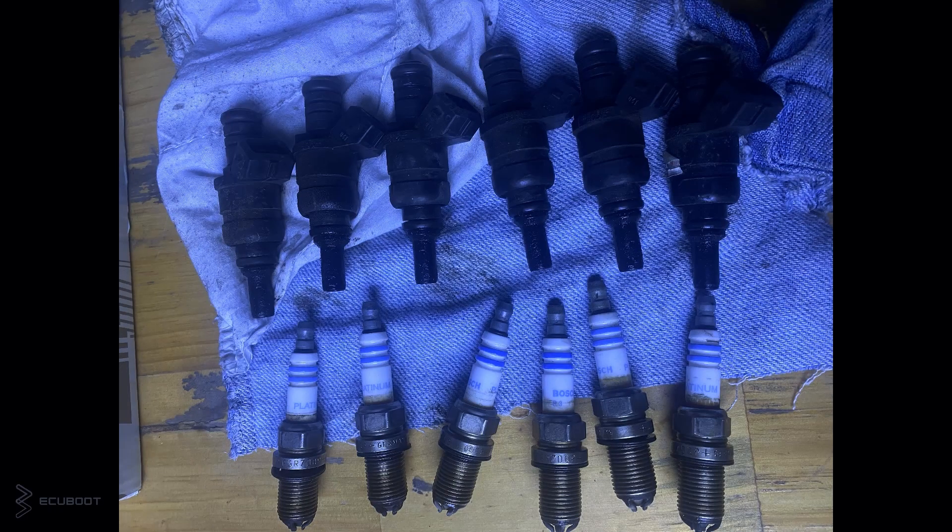Now let's fix our problem by checking the spark plugs first. You can see that all spark plug points are black, which indicates we're having an overall fuel control problem.